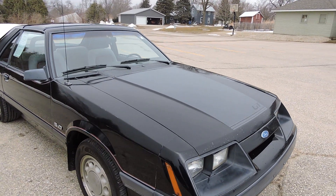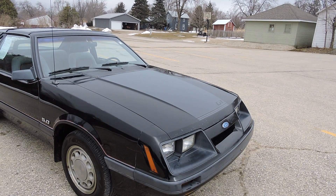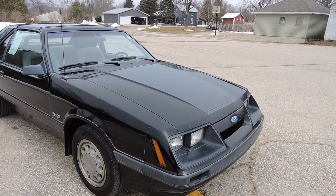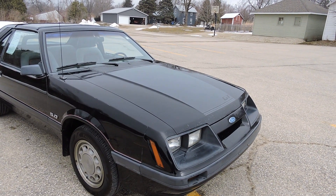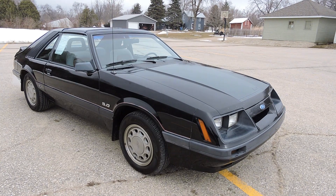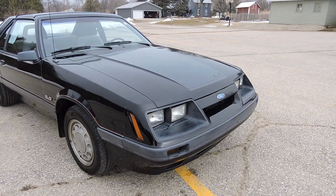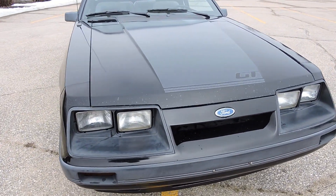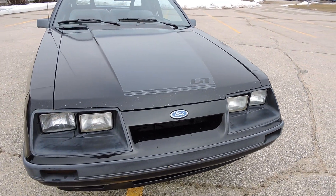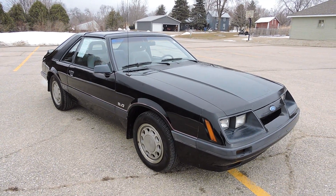I believe most of the paint to be original. I know the hood has been replaced — it did have a carburetor fire on it back in the mid to late 80s, so the hood was replaced and repainted at that time. Other than that, I believe the rest of the paint is original. As far as the paint goes, it's got a really nice straight body on it.